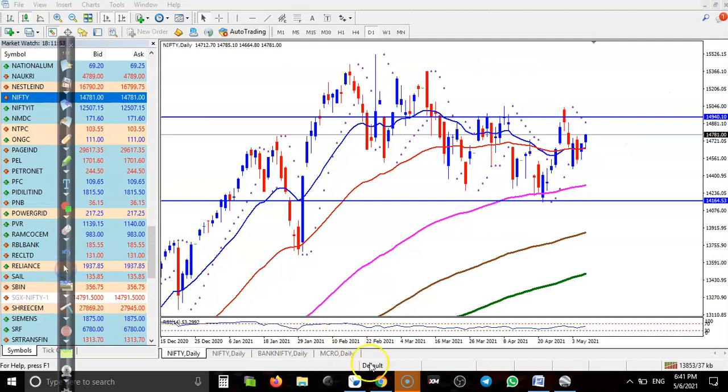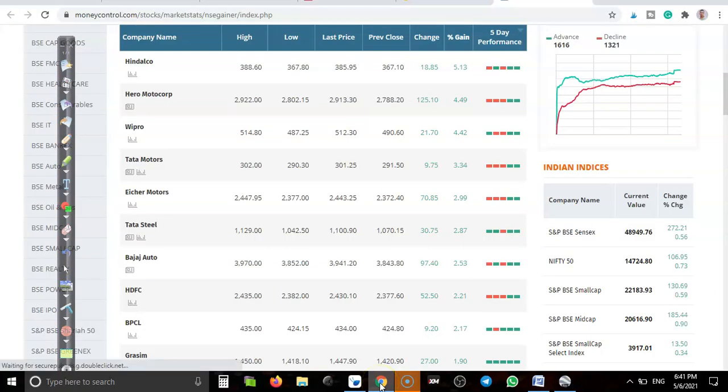Let's look at today's top gainer stocks. We have Hindalco, Hero Motor Corporation, Wipro, Tata Motors, Eicher Motors, Tata Steel, Bajaj Auto, HDFC Bank, and BPCL. Let's go through them one by one.